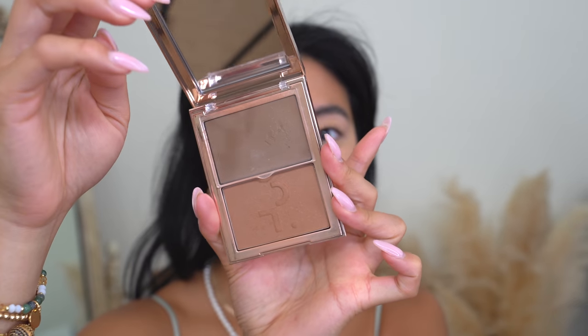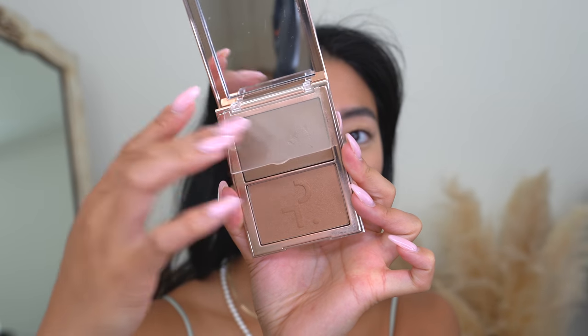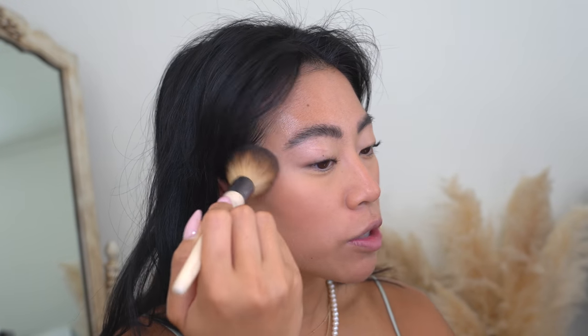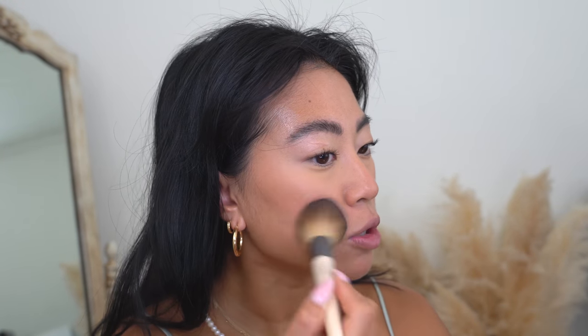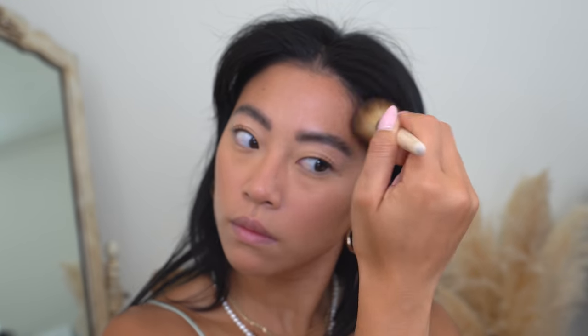Let's do a little bronzer — I've been loving the Patrick Ta She Sculpts Bronzer. It actually comes with a little cream portion and a powder, but on lazy days I just use the powder bronzer. I always use cream blush because it really makes a difference in how natural my makeup looks — I'll never skip it. This powder bronzer blends out really easily, and I'll just apply a little to my outer cheekbones and tap some on my chin.